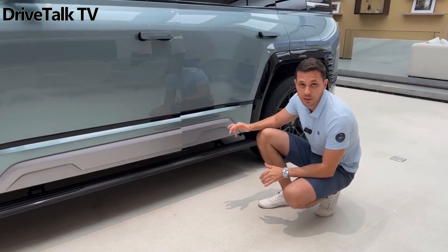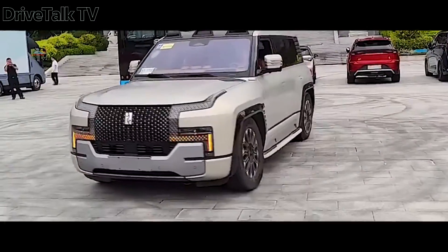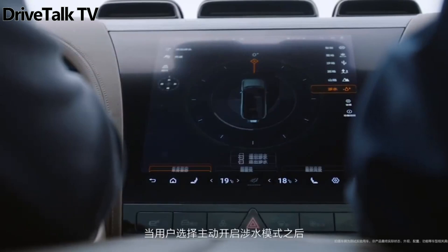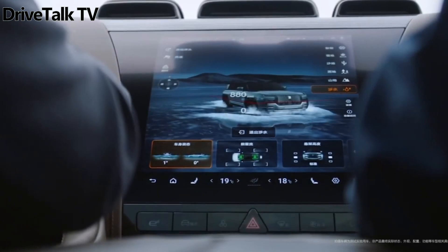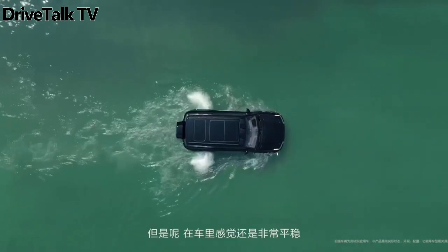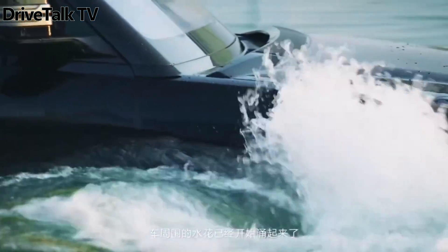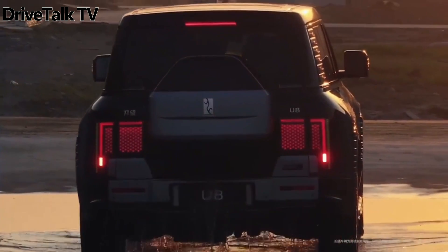Deliveries of the more road-focused Yangwang U8 Premium Edition are set to begin in October, with prices starting at 1,089,000 yuan — approximately $149,008 USD at current exchange rates. Prices for the Off-Road Master Edition are expected to be announced at a later date.